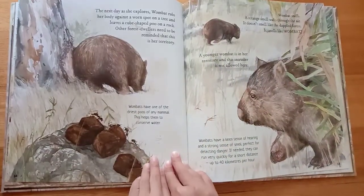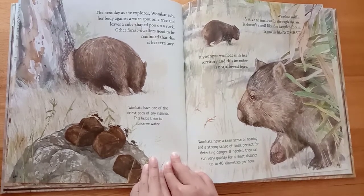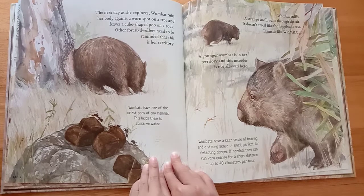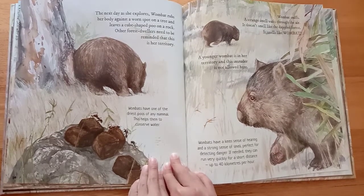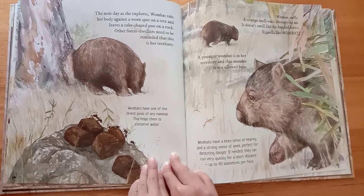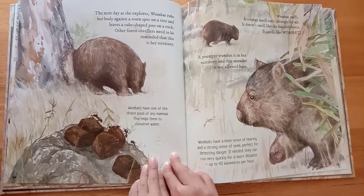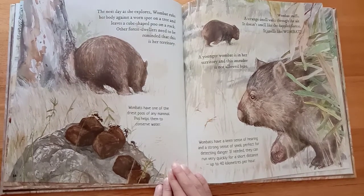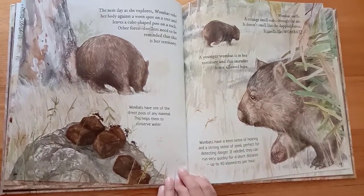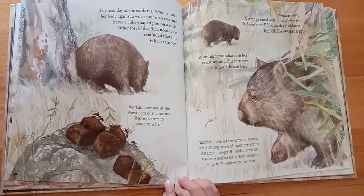The next day as she explores, wombat rubs her body against a spot on a tree and leaves a cube-shaped poo on a rock. Other forest dwellers need to be reminded that this is her territory. Wombats have one of the driest poos of any mammal. This helps them to conserve water.